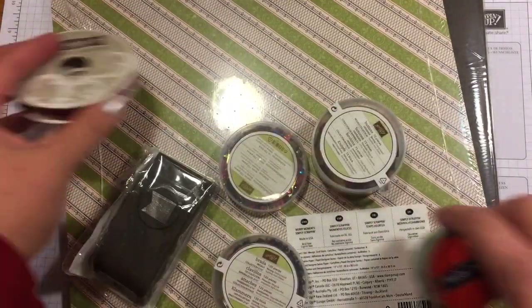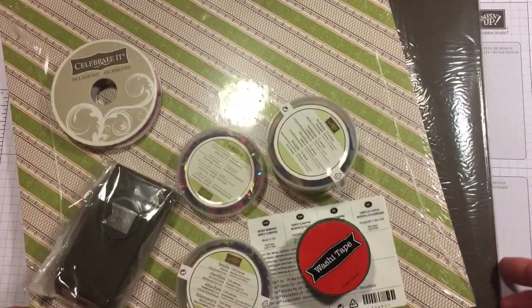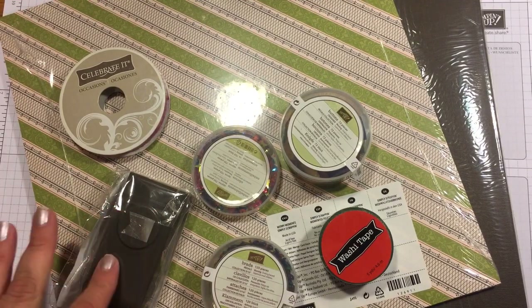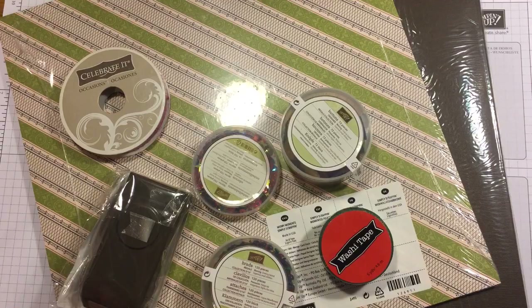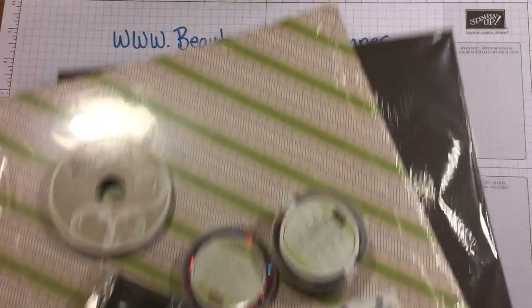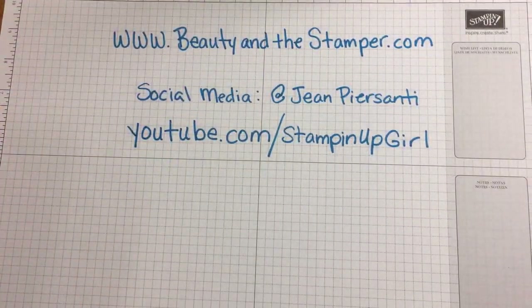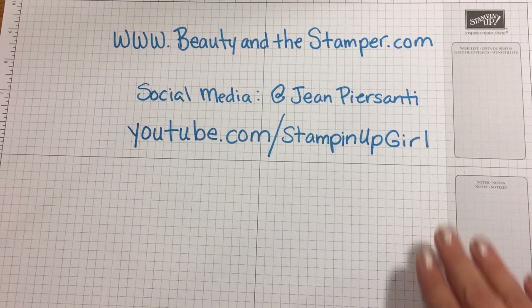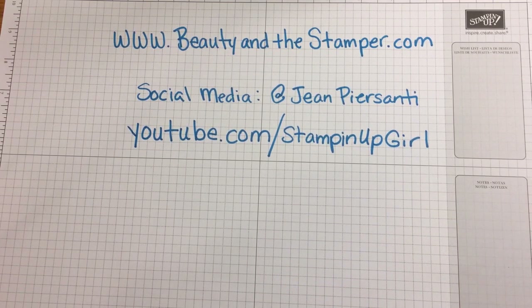Please make sure you subscribe, make sure you like this video, and then we need a question. Why don't you tell me how you are spending this Thanksgiving week? That would be great. I'm heading home to California to see my family.